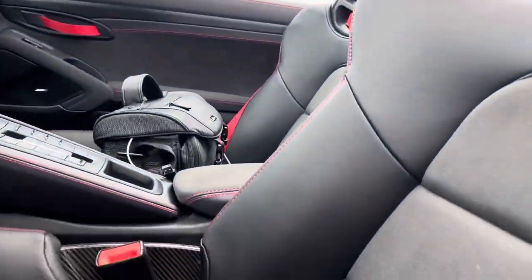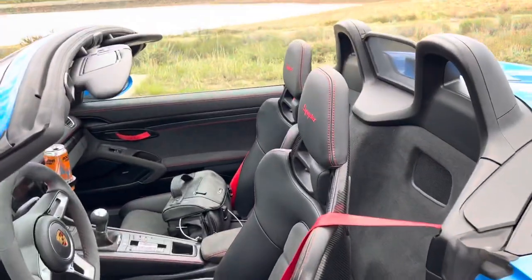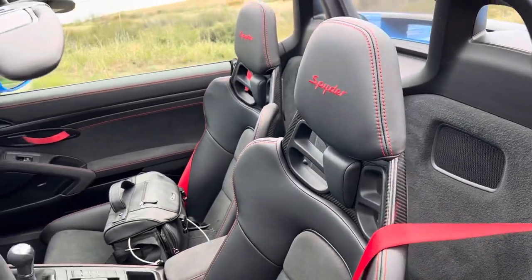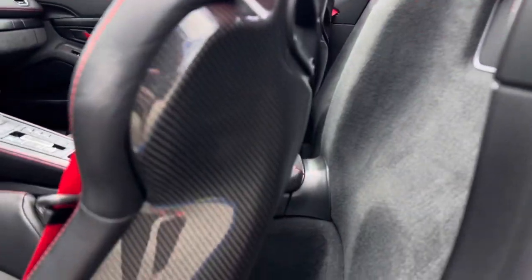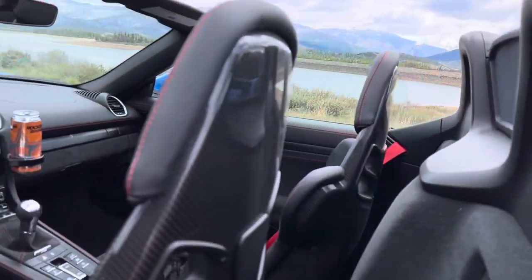My buckets are so dirty — there's literally a rock in my bucket. We optioned the lightweight buckets. That's kind of a non-compromise for me in a GT car. They're beautiful and very light.